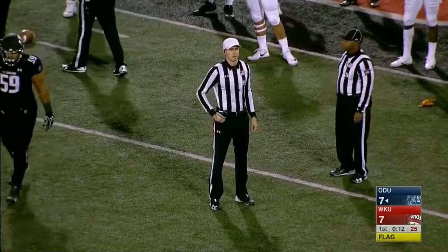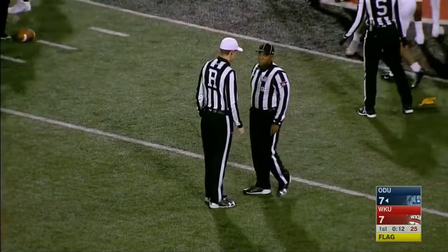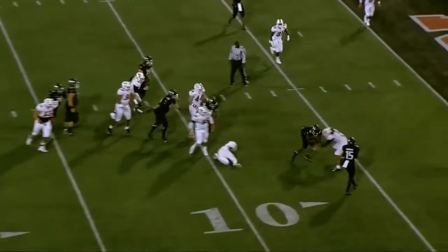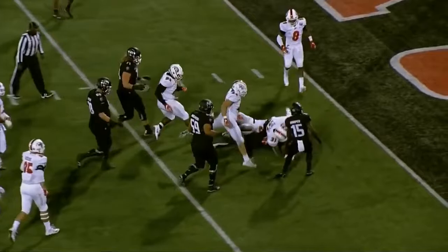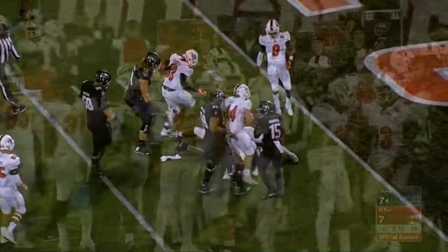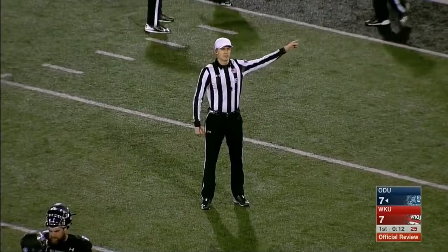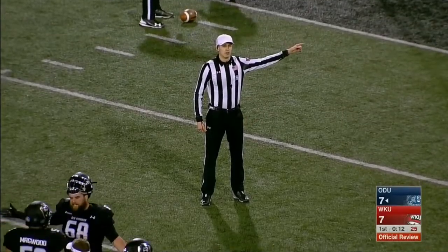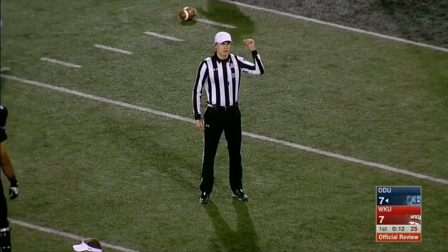The previous play is under review. A targeting call has been made on Justin Elliott and they will review this one. There's a helmet-to-helmet right there — that's the one they're going to call: number 31. There is a personal foul for targeting, defense, number 31. Number 31 is disqualified.